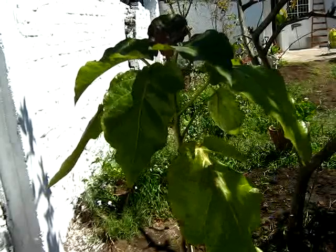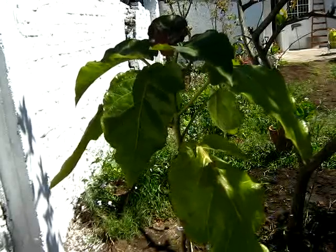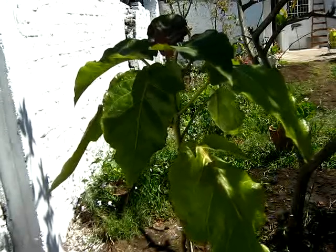This is a tomato tree. They say that they are very delicious — in this case the red ones — and there are others that are yellow.